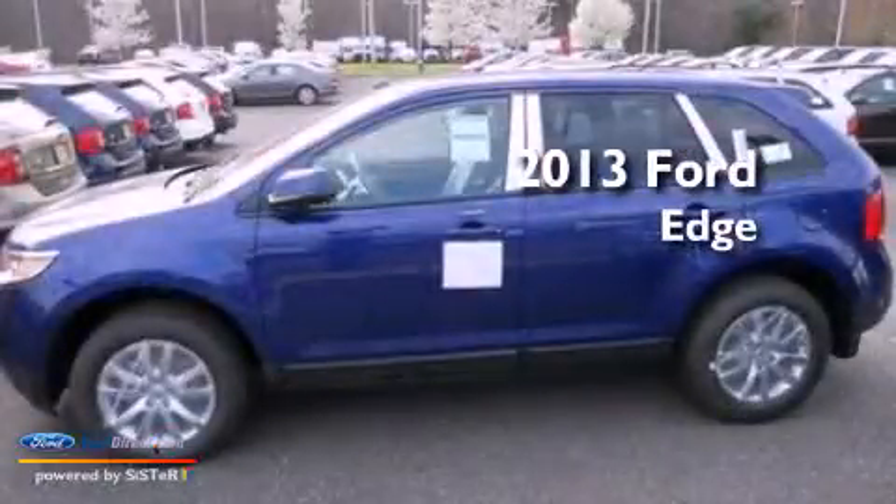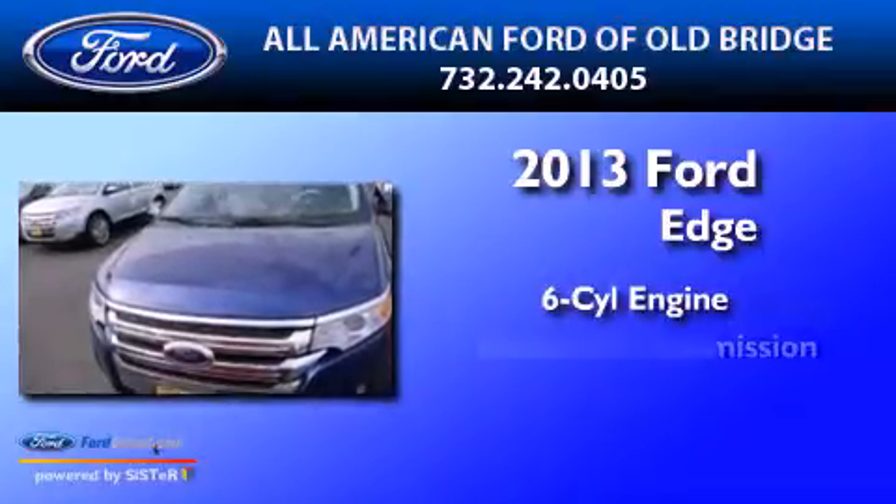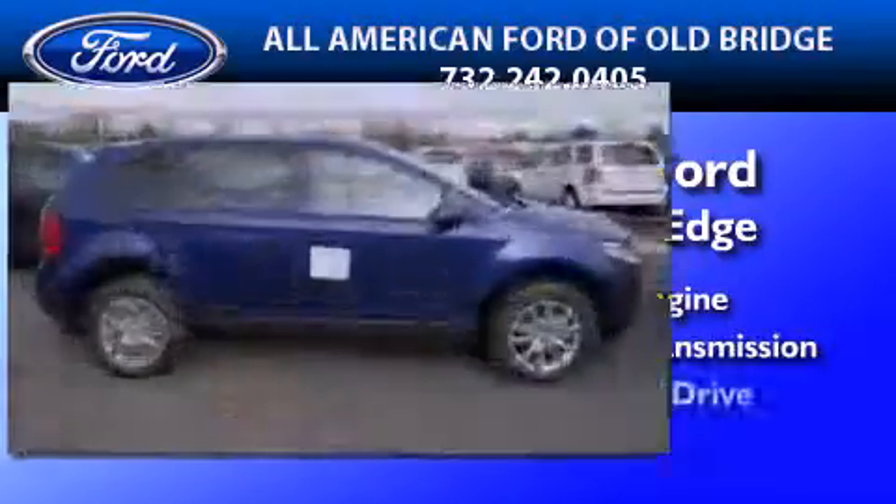This is a brand new 2013 Ford Edge. It has a six-cylinder engine, an automatic transmission, and all-wheel drive.